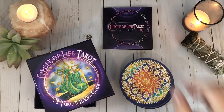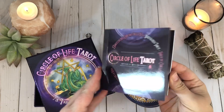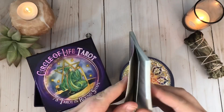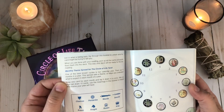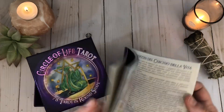Circle of Life Tarot — let's start with the guidebook. Really nothing special about the guidebook. It's a basic little white book with nice glossy colored pages and multiple languages. Something I do really like is that it explains what's on the card — it explains the artwork for each card. There's one major spread, but that's basically it.